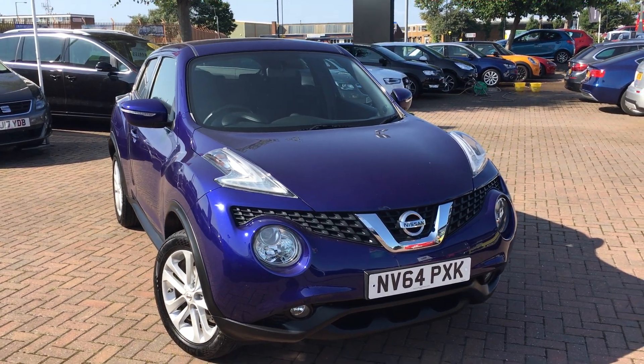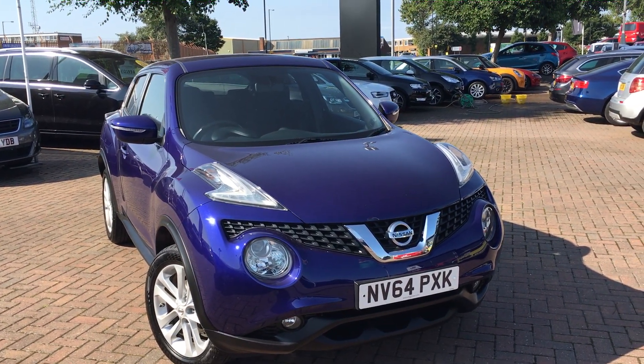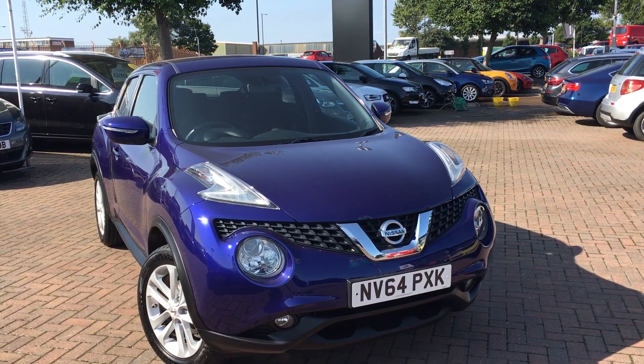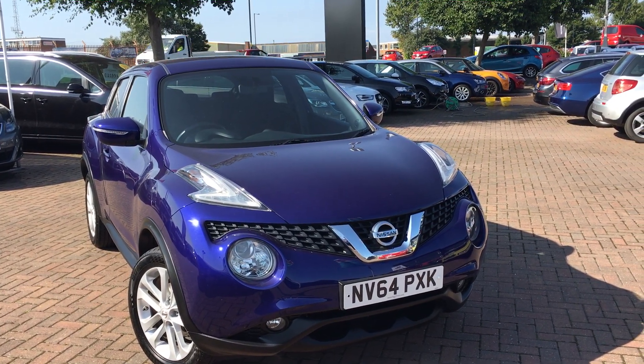Once again, that's the Nissan Juke 1.2 litre petrol DIG-T Ascenta Premium, finished in blue. If you'd like to view this car for yourself or book a test drive, please contact the Jennings group as soon as possible. Thanks for watching.